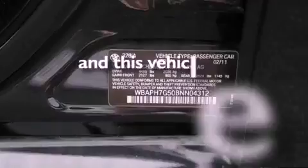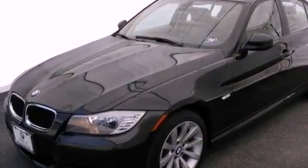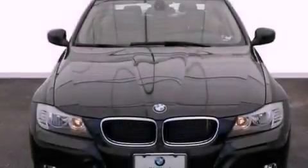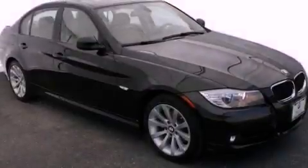This vehicle has fewer than 8,000 miles on the odometer. With an EPA estimated rating of 28 miles per gallon on the highway, this vehicle does not compromise its fuel efficiency for size, comfort, or fun.